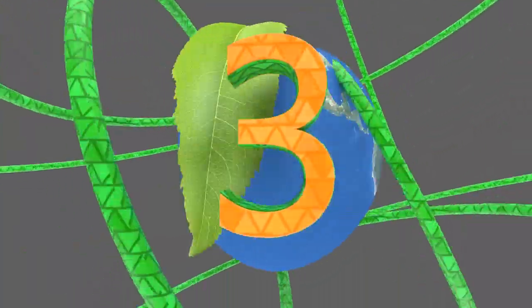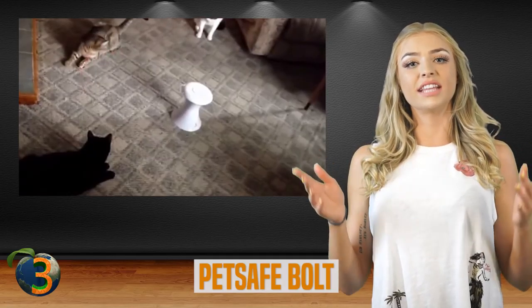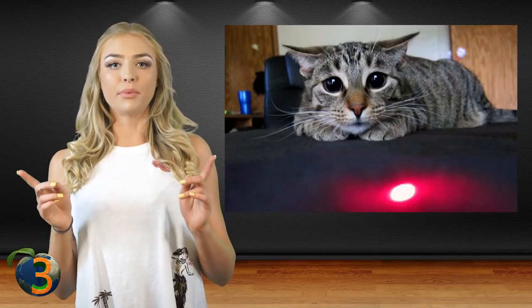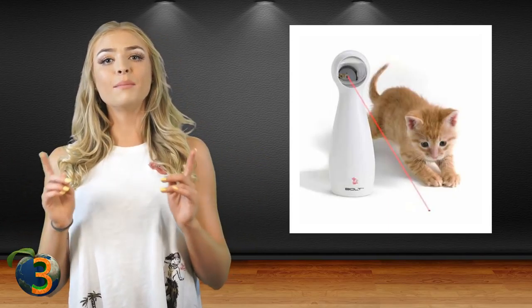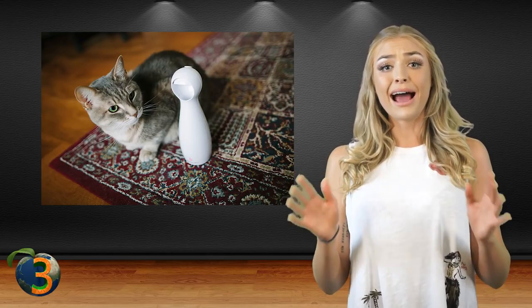Number 3: PetSafe Bolt. By far one of the best cat toys of the decade is the PetSafe Bolt Interactive Laser Toy. Cats and dogs love lasers, so developers decided to cater to that passion with the PetSafe Bolt. For less than $20, you can make your pet's day with an automatic toy they will never stop playing with. The toy generates laser patterns that will keep them busy for hours.